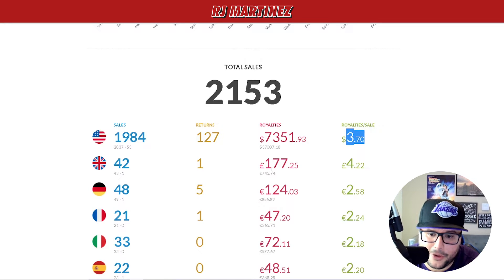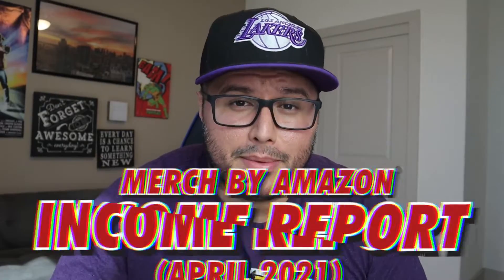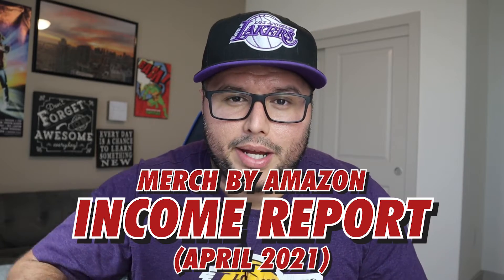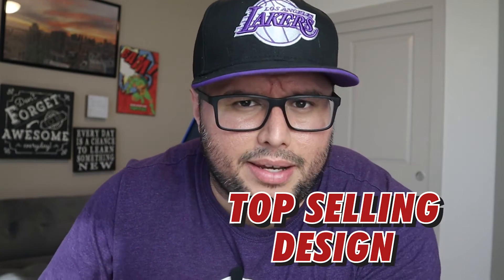There's a big increase if you go check out last month compared to this month. My sales are starting to increase across other marketplaces. This is my Merch by Amazon income report for the month of April. Let's break down how much I made in royalties, my advertising costs, and all that fun stuff, including the top selling designs.